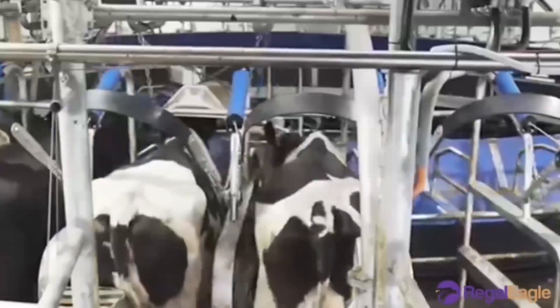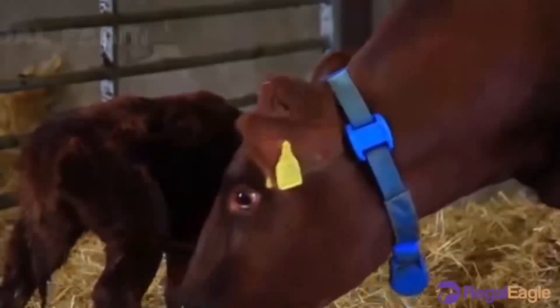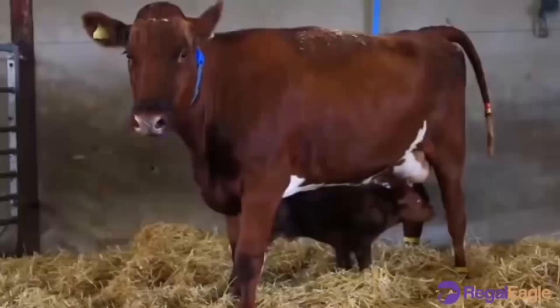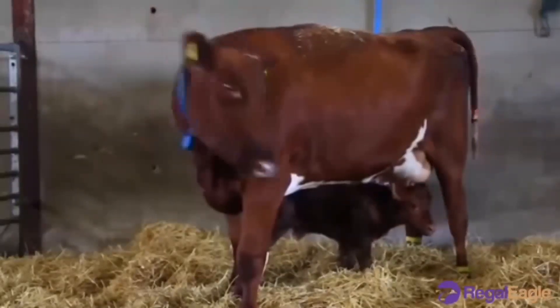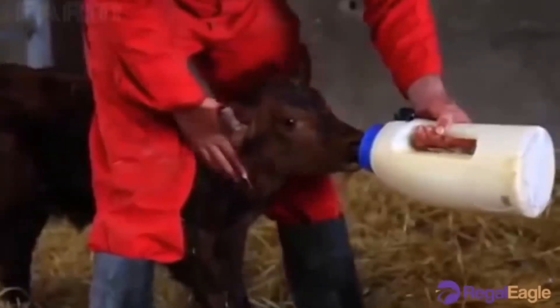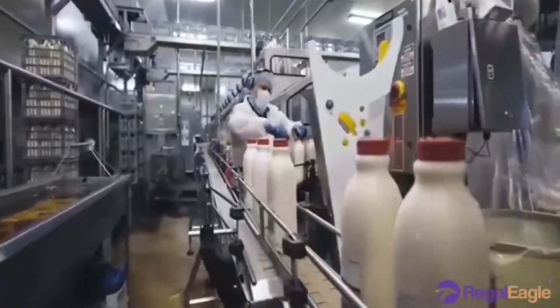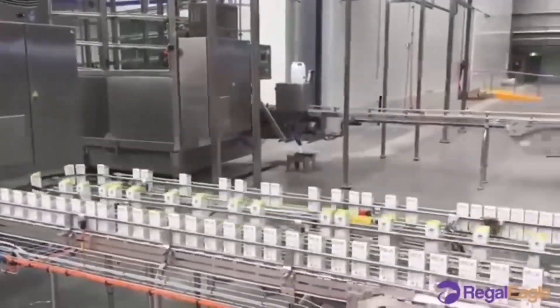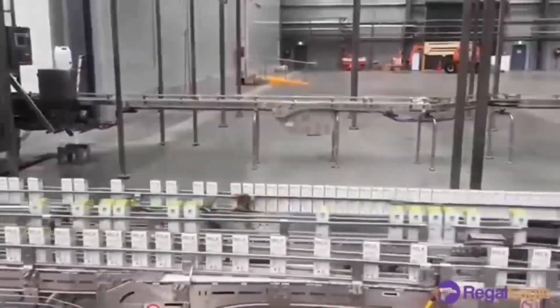Dairy farming is a branch of agriculture that encompasses the breeding, raising, and utilization of dairy animals, primarily cows, for the production of milk and the various dairy products processed from it. Milk for human consumption is produced primarily by the cow and the water buffalo.